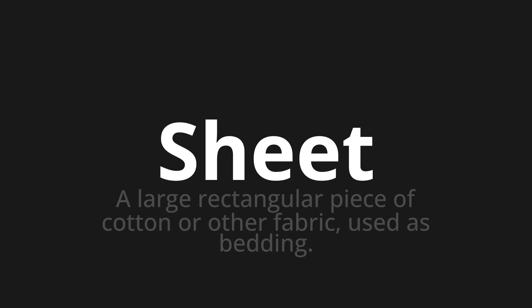Welcome to this pronunciation video. Today we will be focusing on a new word that you might find challenging or entreating. So let's dive into today's word: Sheet, which means a large rectangular piece of cotton or other fabric used as bedding.